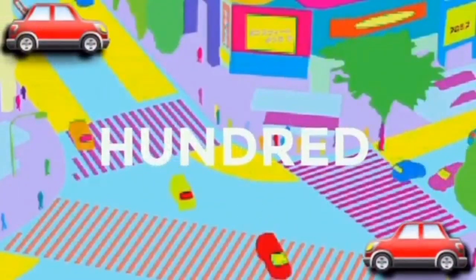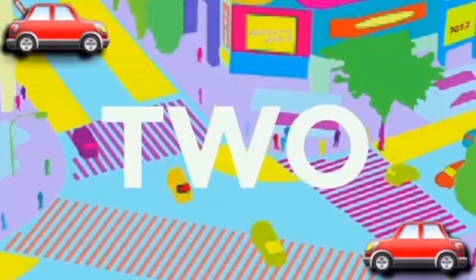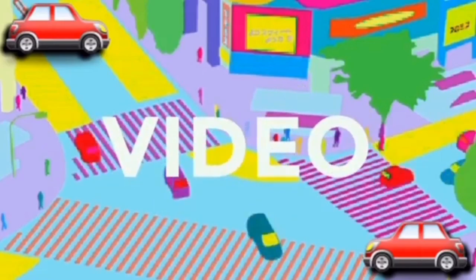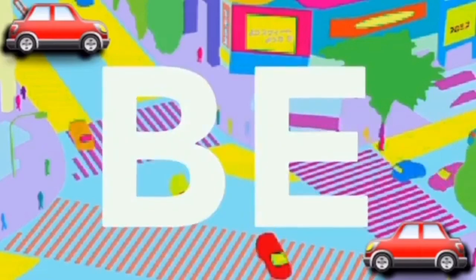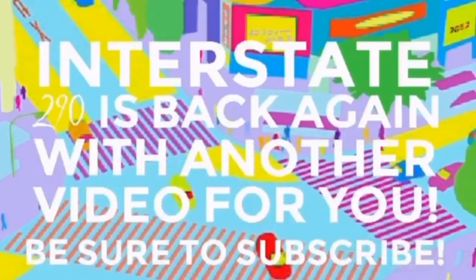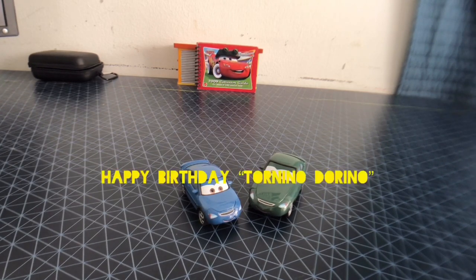Interstate 290 is back with another video. Hey everyone, it's me Interstate 290. Today we're going to be taking a birthday request by Torino Torino. Happy Birthday Torino Torino, hope you're having a great birthday.